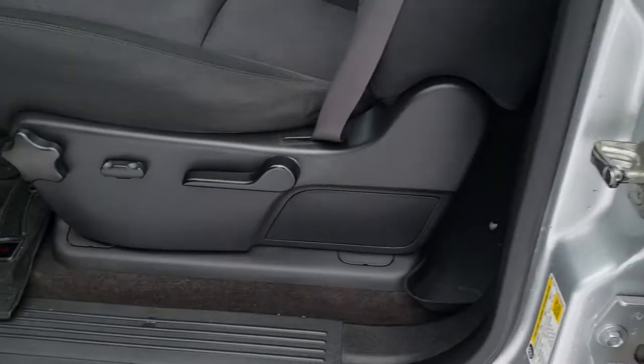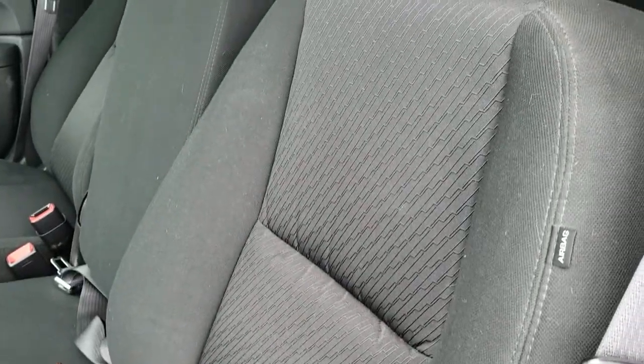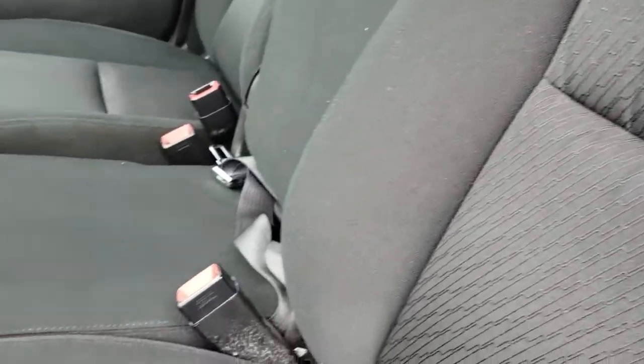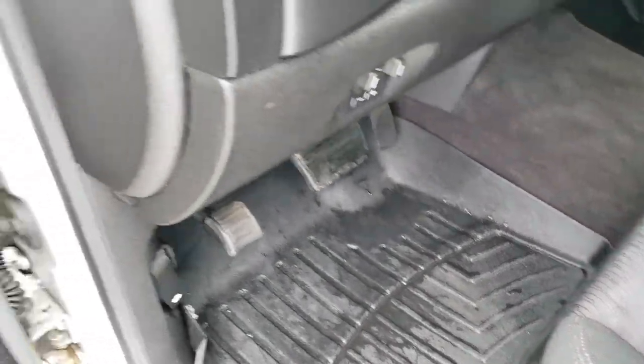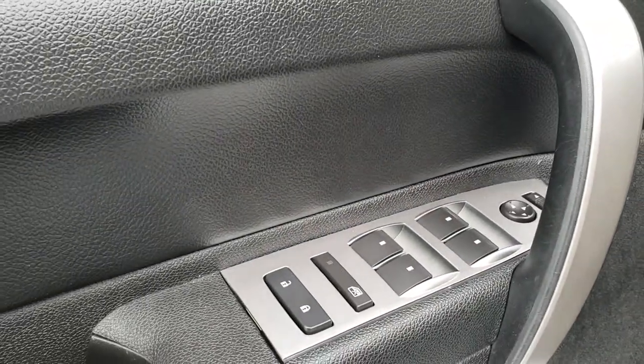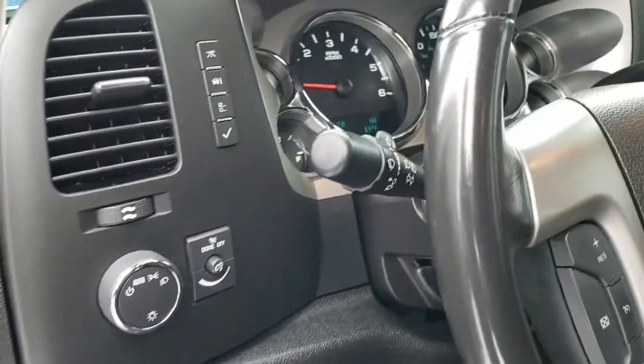The LT1 package gives you the black cloth interior with a power driver seat. There are no rips or tears on the seat. It does have side curtain airbags and comes with WeatherTech floor mats all the way through. Power windows, power locks, power mirrors, factory brake controller, and auto headlamps.